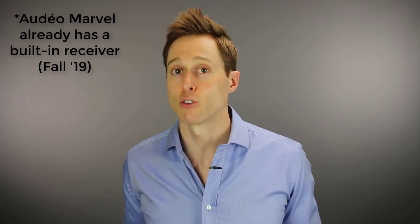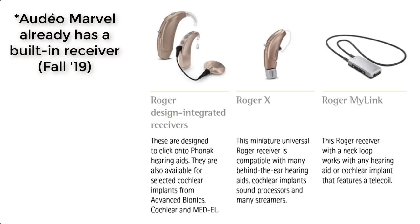The Roger Select does require a receiver to communicate with your hearing aids or your cochlear implant, and there are three options for this. Number one, you can get an integrated receiver that attaches to an Advanced Bionics cochlear implant battery, or exchange the battery door on a hearing aid for an integrated receiver version.